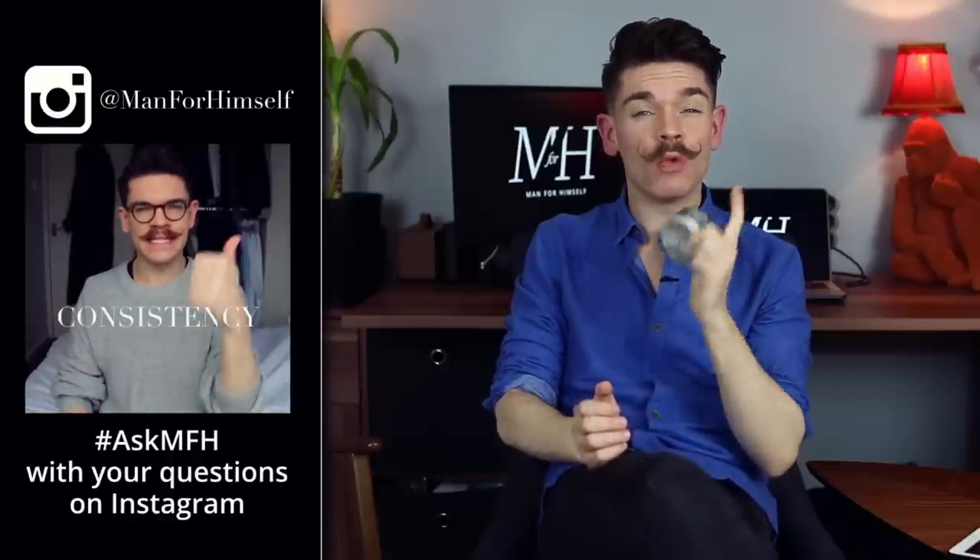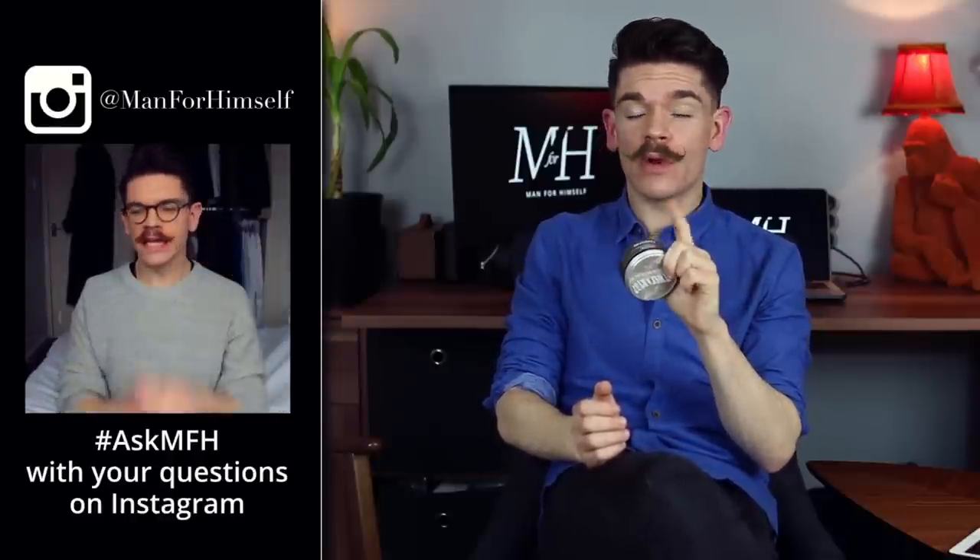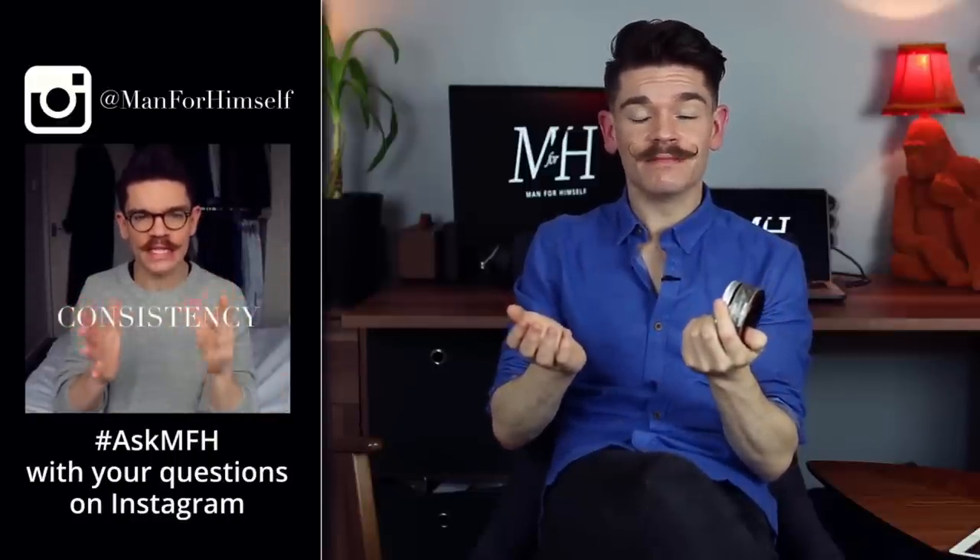I genuinely hate the fact that I say 'honest review.' I said it once for a product that was going to be quite controversial on YouTube, and now I feel like if I don't say 'honest review,' people won't think it's honest. My reviews are always honest, so we might have to scrap the 'honest' in the future. Anyone else that's putting it in — I was there first.